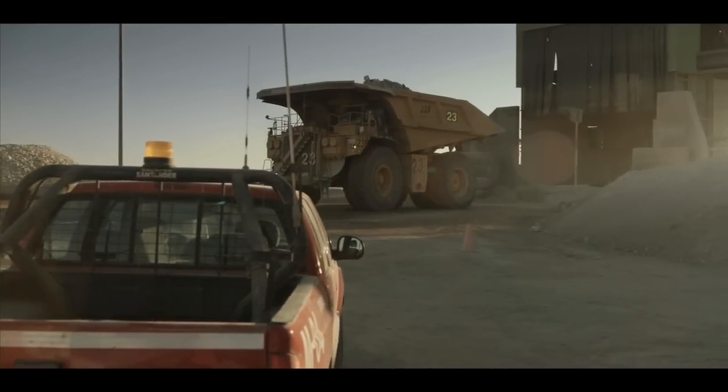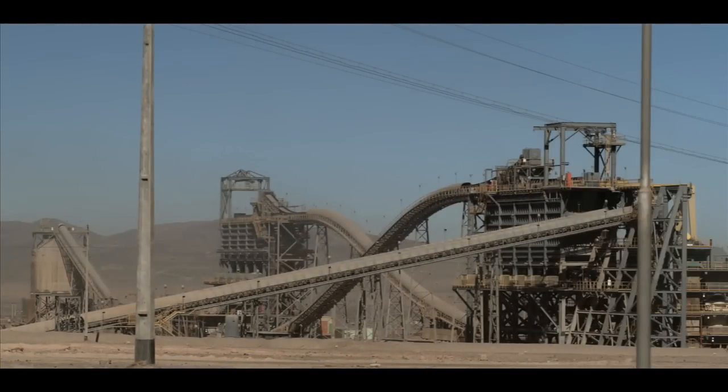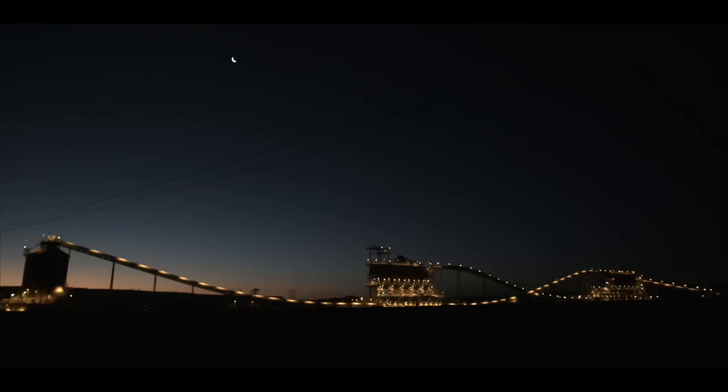The trucks dump their load into a crusher, which leads to the mill and refinery. There, the ore is crushed into a fine powder and the copper extracted.